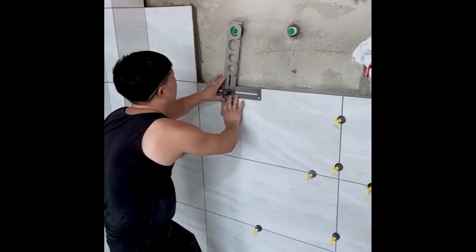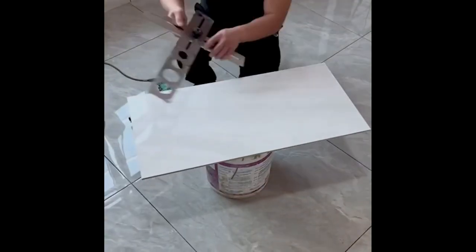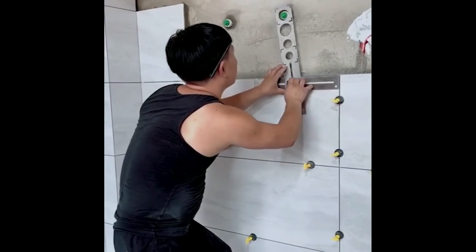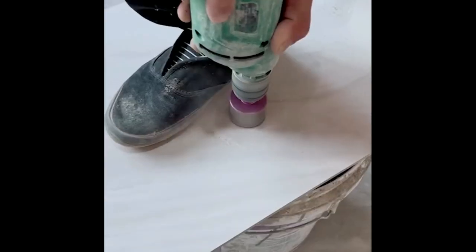There is a saying that goes: measure twice, cut once, and it's great for any project, as you need to make sure that all measurements are correct before cutting.